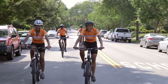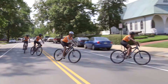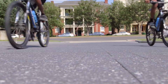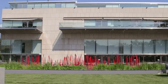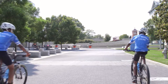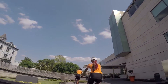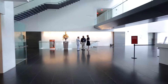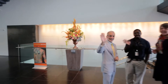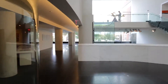Let's bike to BMFA. Follow me. Let's go inside. Hello! Did you know that movement has inspired artists all through time? Come on, I'll show you.